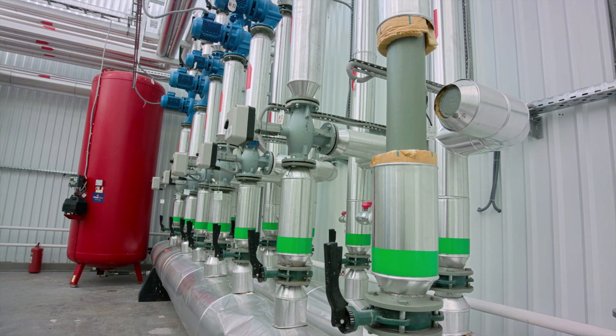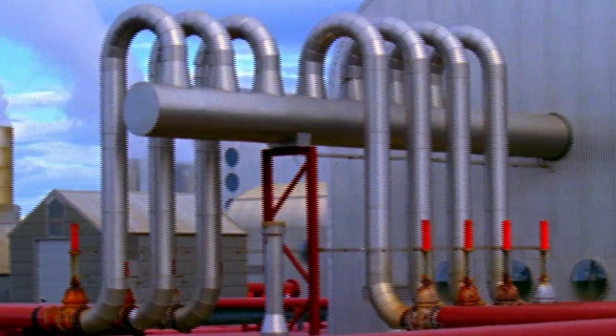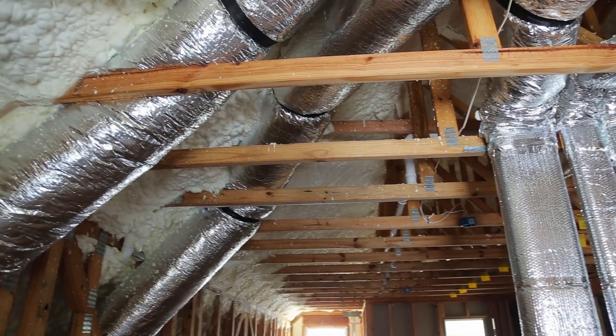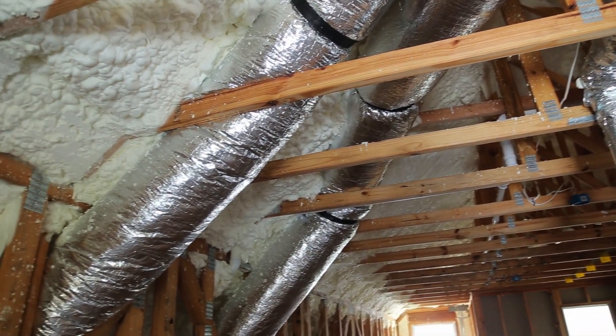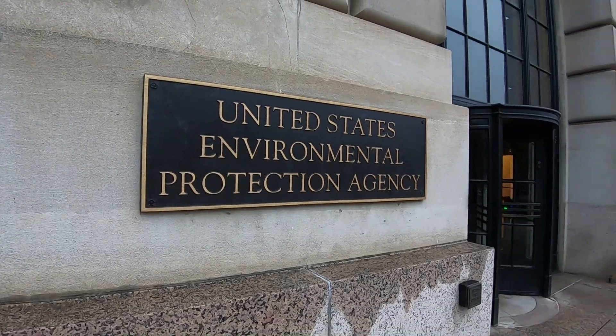A high school diploma or equivalent is the most common formal education for geothermal technicians, but many have earned certificates or professional certifications related to the field, such as heating, ventilation, air conditioning — known as HVAC — or Environmental Protection Agency sponsored certifications.